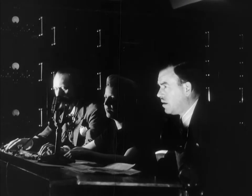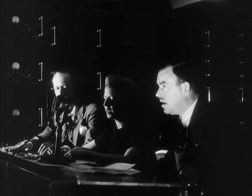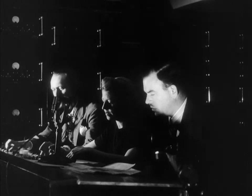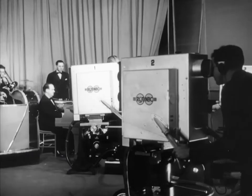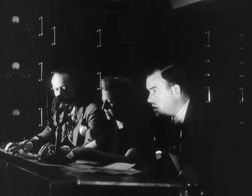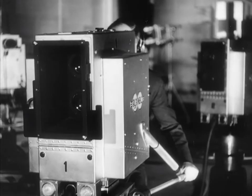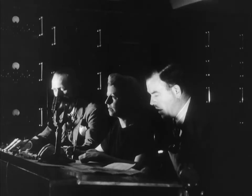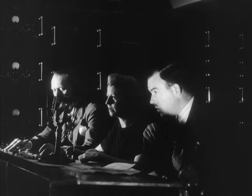The director manipulates the cameras to keep the scene changing and to avoid monotony, instructing the cameramen and engineers by telephone as the program progresses. "All right, switch to one. Now, roll into a close-up of the string section. Now, pan across the orchestra from the brass to the strings. Come back to your original position and pan over to include the conductor."